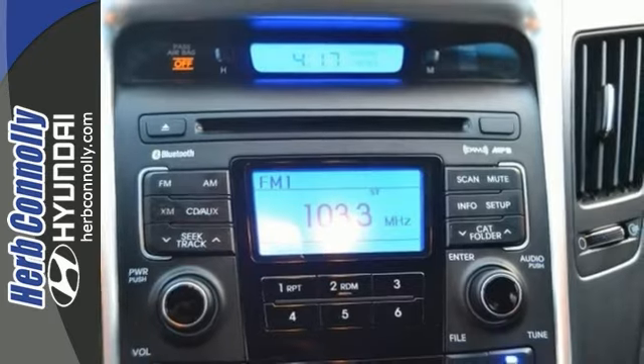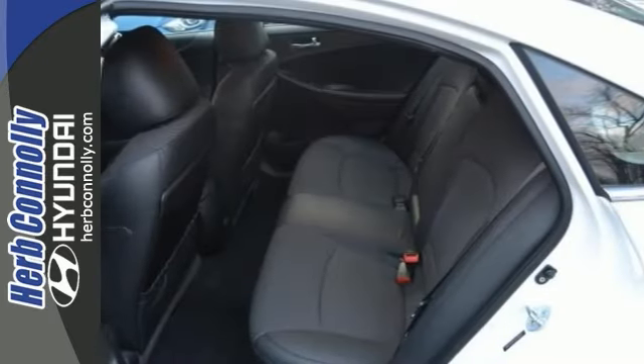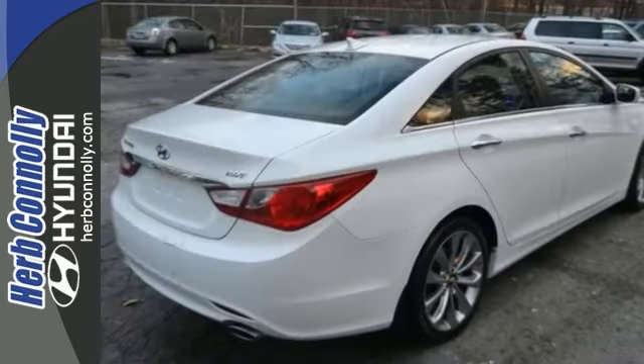Put down the mouse, because this gorgeous vehicle is the gas saving car you've been thirsting for. Take it for a test drive today.